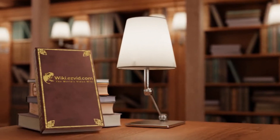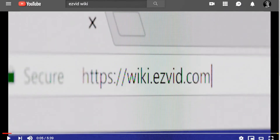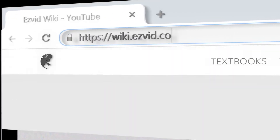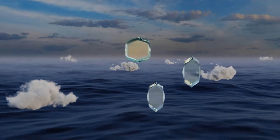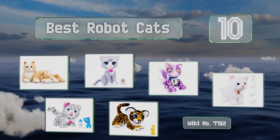Visit wiki.easyvid.com and search easyvid wiki before you decide. EasyVid presents the 10 best robot cats — let's get started with the list.